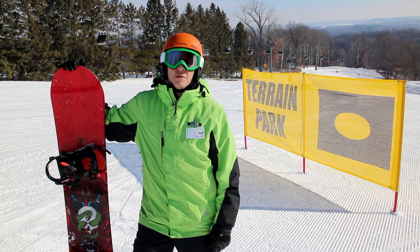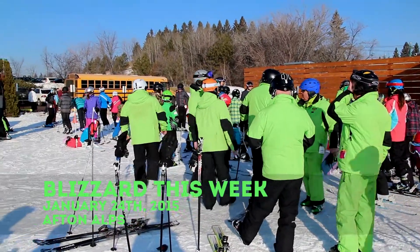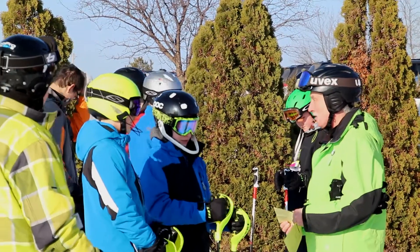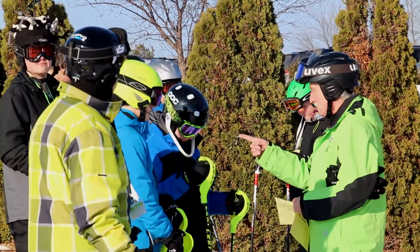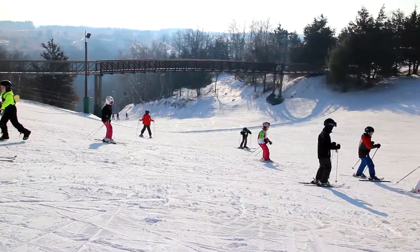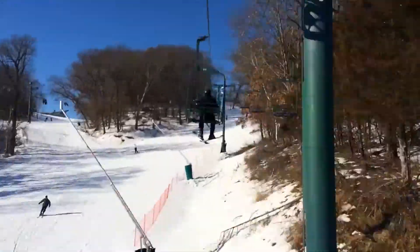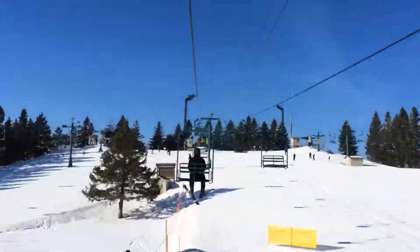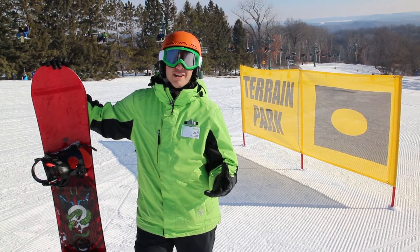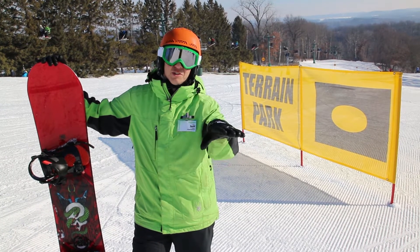Hi, I'm Jeff Lewin, owner of Blizzard Ski and Snowboard School, and we are at Afton Alps today. Today is all about boxes and rails and learning how to enjoy the terrain park safely. We're going to go down and take a look at a box and talk about some of the ways we can learn to enjoy that feature.